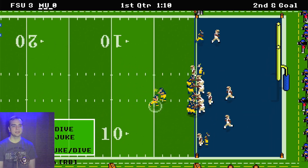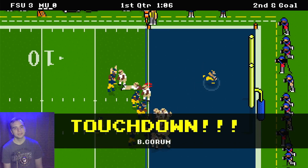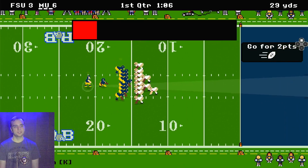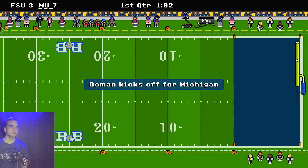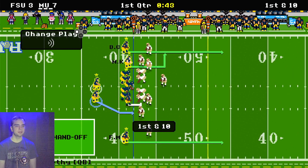Inches away now, second and goal. Michigan is going to try to run around the edge and Blake Corum gets it into the end zone. Touchdown, the Michigan Wolverines! Michigan is going for the extra point and it is good. So the score is 7-3, Michigan, and Florida State now has the ball but has to punt. So Michigan has it again.